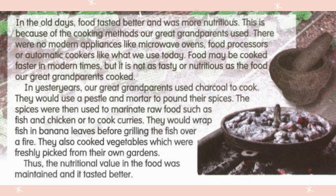Selain cara memasak, apa lagi yang ada dalam petikan ni? It is about the food itself, pasal makanan tu sendiri. Pada zaman great grandparents kita, makanan diorang taste better and more nutritious. Sebab apa? Sebabnya bahan-bahan makanan mereka tidak diproses seperti yang kita dapat pada hari ini.